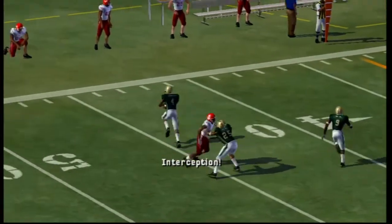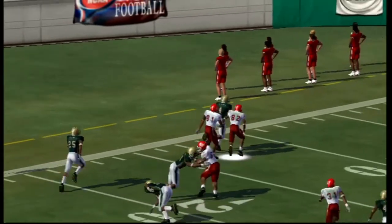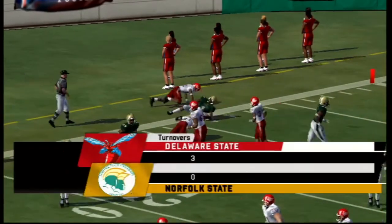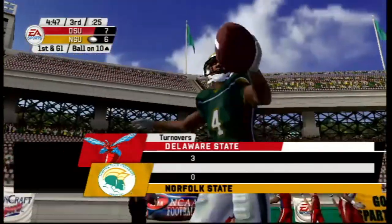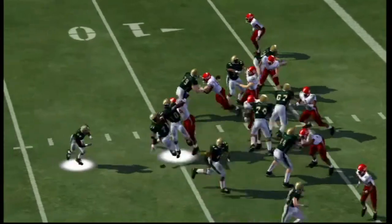There goes Blake Wilcox under pressure — this time he throws a pick. That's Danny Browning. Look at that juke move right there, going down the left sideline and tackled around the 10-yard line. What a play there by Danny Browning, and the third turnover so far.